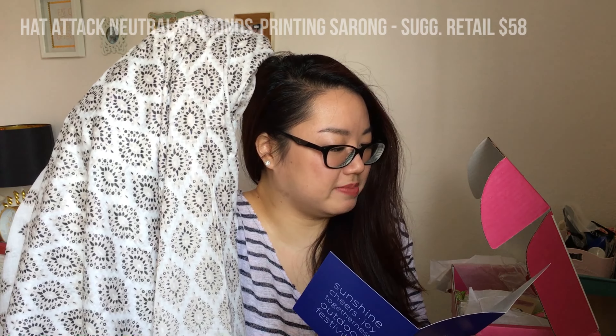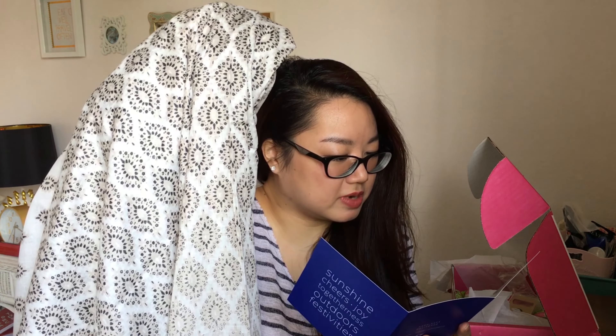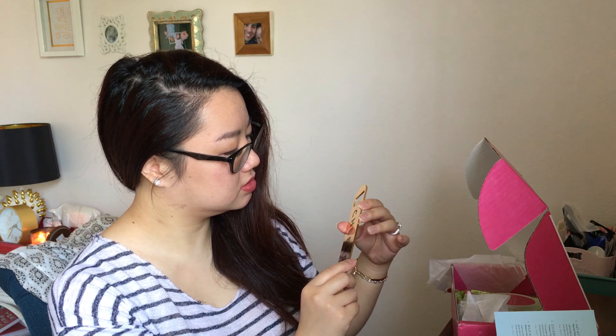The first item I see on top — opening it — this fabric doesn't say anything about the brand, but according to the card, this is from Hat Attack and it's the neutral diamonds printed sarong. It's lightweight and easy to pack in your bag. This multifunctional sarong is a perfect beach accessory — switch over how you tie it and you'll never get bored with your cover-up. It's perfect for going to the beach.